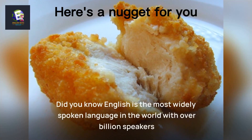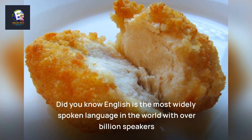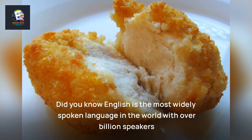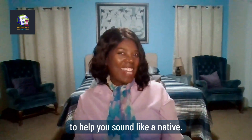Using collocations correctly shows that you understand the language on a deeper level and can use it more fluently. Did you know English is the most widely spoken language in the world with over one billion speakers? Today we will review eight collocations to help you sound like a native.